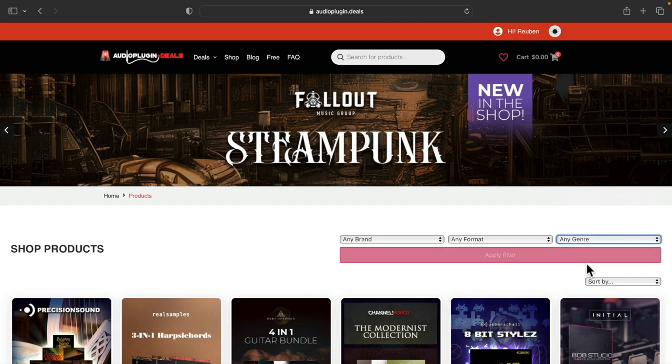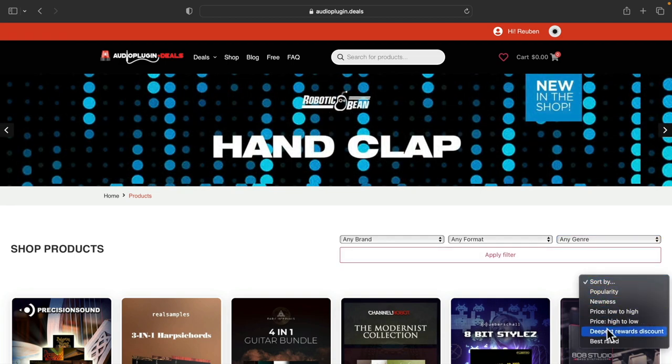You can also sort the deals by popularity, newness, price, rewards discount, and rating.